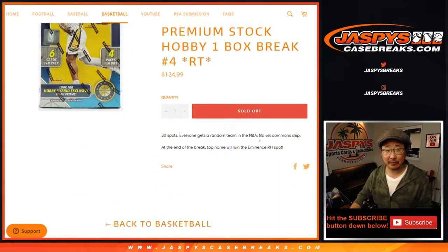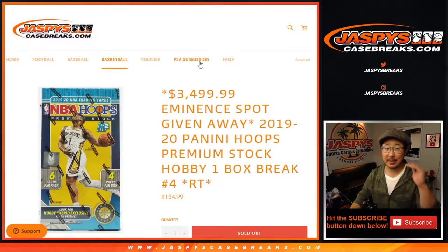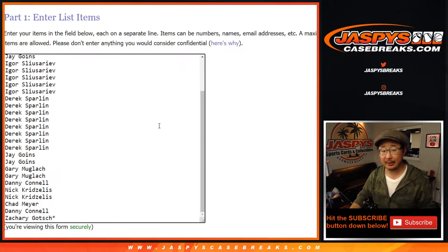So we're going to do the break itself first. We'll make you sweat it out a little bit, and then at the end with a new dice roll, new list, new dice, we'll re-randomize your names. Name on top gets the Eminence spot, but let's do the break first.